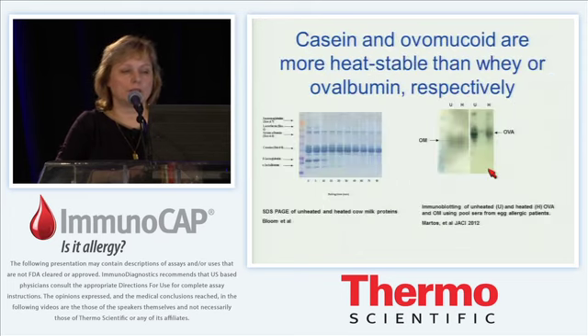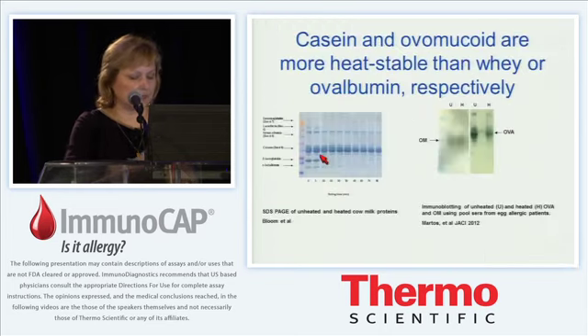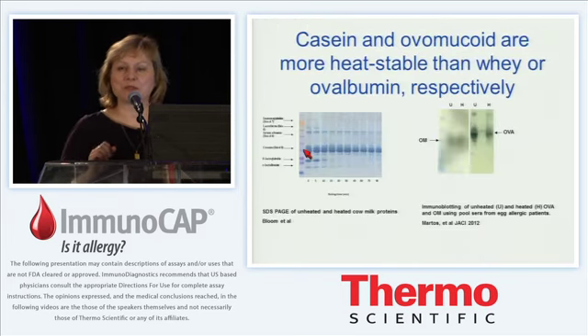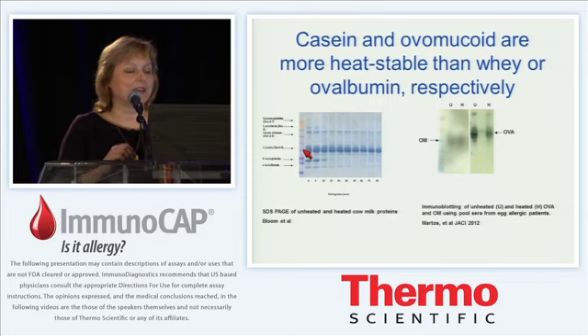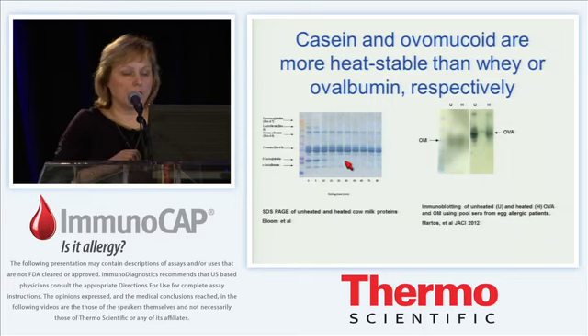I want to show you our studies looking at the effect of temperature on casein and ovomucoid. On the left you see a PAGE analysis of milk that was boiled for up to 90 minutes. The caseins appear in very dark spots and are present throughout — from zero to 90 minutes of boiling at over 95 degrees centigrade. So the caseins persist; they are very hardy and very resistant to heating. Compared to whey proteins, beta-lactoglobulin and alpha-lactalbumin, those bands are pretty much gone after about 15 to 20 minutes of heating.